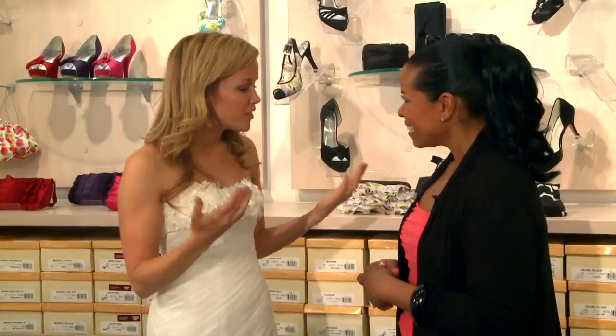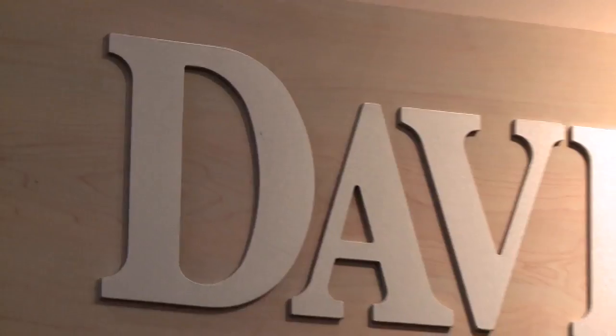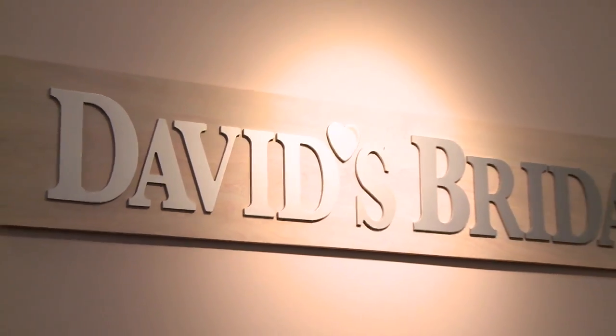Sounds like a good plan. Thank you so much, Nicole Brewer, celebrity stylist. Thank you. Thank you to David's Bridal. Back to you guys.